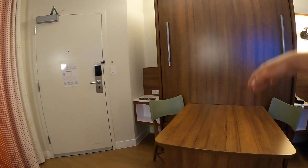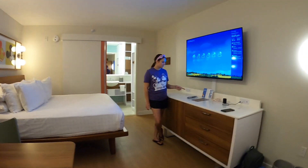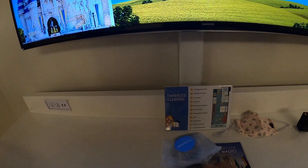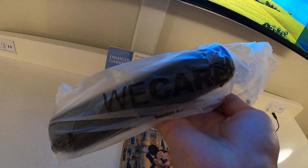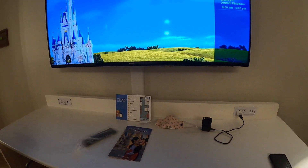And then if you're also using this as a second bed, there's another set of outlets right here. I also want to note that they clearly cleaned the whole room, including the remote, and it tells you. It also shows you on here what their enhanced cleaning process was. So that's always nice to know.